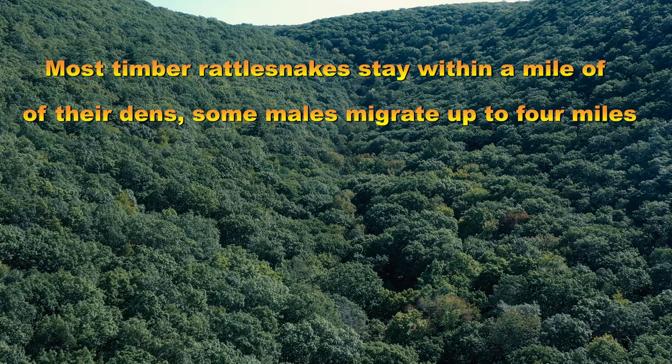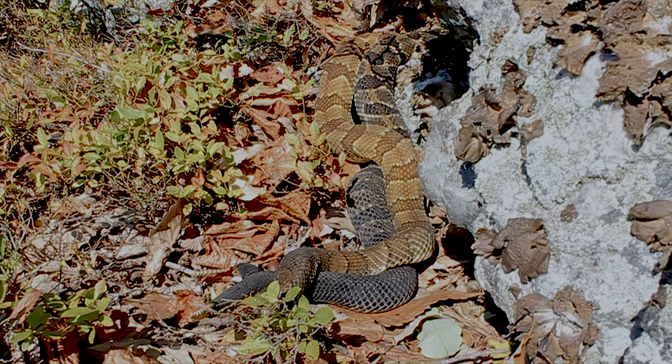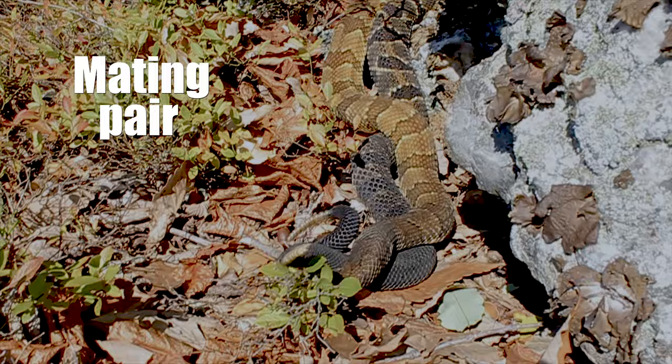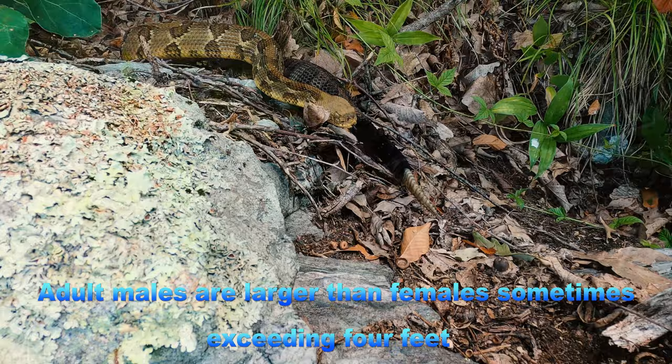By mid-summer, the majority of rattlesnake cohorts are in the forest foraging, periodically returning to basking areas to shed — which also becomes a good rendezvous spot for males and receptive females to meet up and breed. Since some of these basking areas are visited by males from different dens, this ensures genetic diversity.